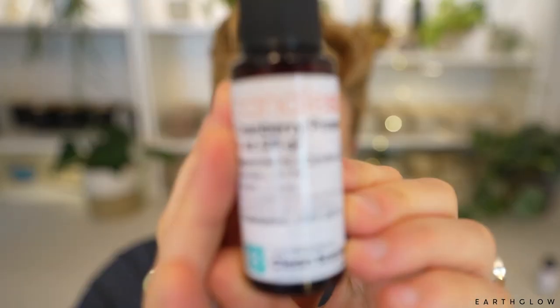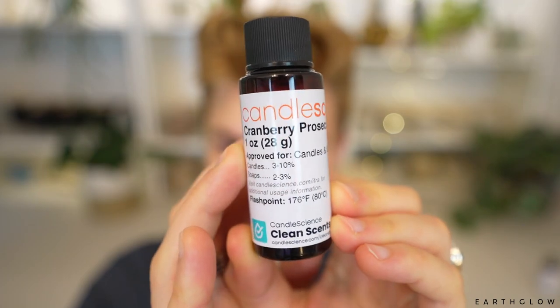This next one is called Cranberry Prosecco. Probably not going to be one that I'm really into, but I'll be curious how that goes. Usually the alcoholic scents — I feel like they're very hard for fragrance companies to do. Candle Science used to have a Chardonnay fragrance that I think they recently discontinued. They do have one called — I think it's Cranberry Absinthe or something like that — that I really like. I mix it with Red Cranberry and it's been a very popular candle of mine. I'll put the blend in the description box.